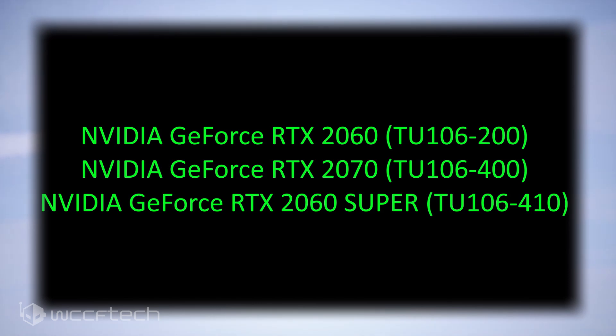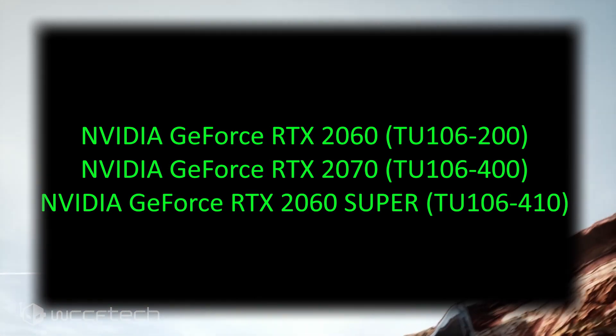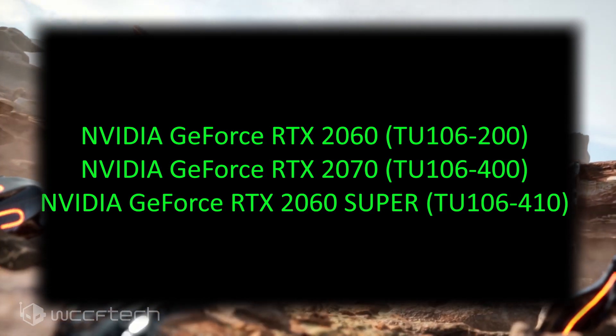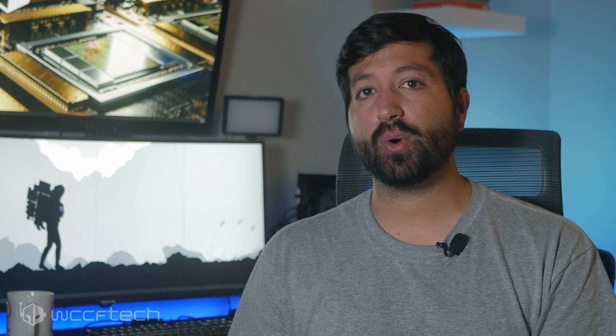The TU106 variants also included the GeForce RTX 2060 Super. In the case of Turing, the RTX 2070 featured the top TU106 SKU. Previous rumors pointed at the RTX 3070 series utilizing the GA104 GPU, which is a step up from Turing. That would leave more room open for several SKUs in the mainstream segment, so it's likely the GA106-300 would power the standard RTX 3060, but there could also be two more SKUs planned.